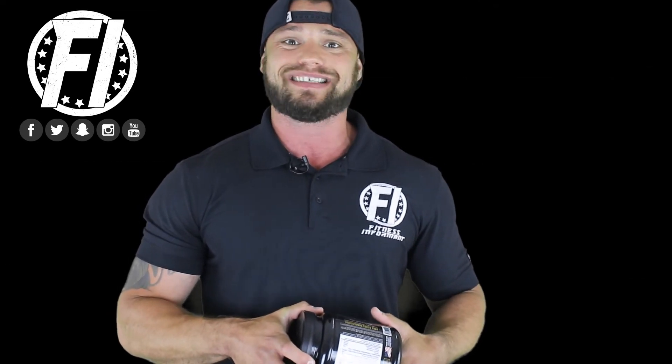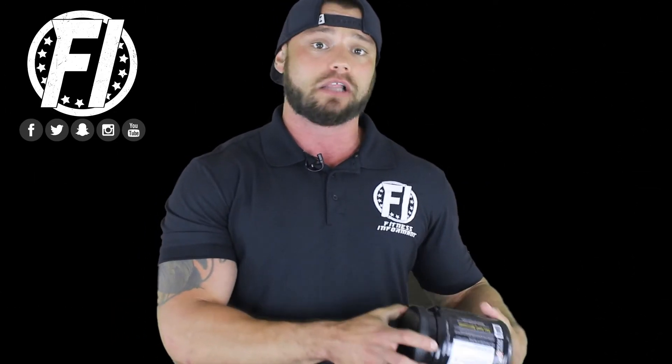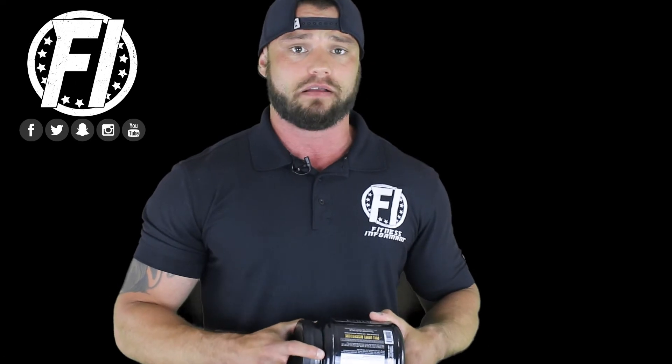Side effects of Carnicent Beta Alanine — really there's one, and many people experience it. It's called paresthesia, and that's just the itchy or tingly feeling you potentially could get from pre-workout. If you've ever taken a pre-workout with a good dose of Carnicent Beta Alanine, you may feel some tingles or itchiness — that is completely normal. Nothing is wrong with you; that just means the Carnicent Beta Alanine is working the way it's supposed to. Some people can tolerate the paresthesia feeling, while some have a hard time with it, so you need to assess your tolerance.